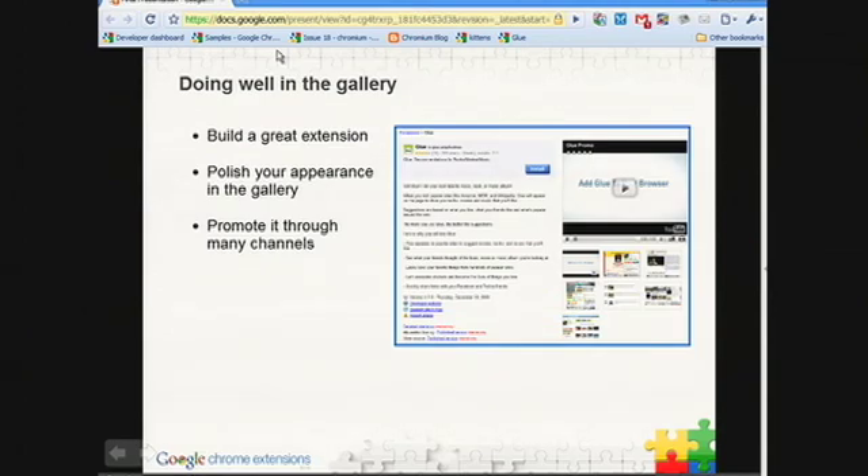Let's go through those in order. Building a great extension — that one's pretty obvious. At Google, we're very focused on the user. We think the products that best meet the needs of the user win, and we think the same applies for extensions. We'll be tweaking our ranking algorithms and the extensions we feature to constantly give an edge to those extensions that are helping users browse and enjoy the web better.